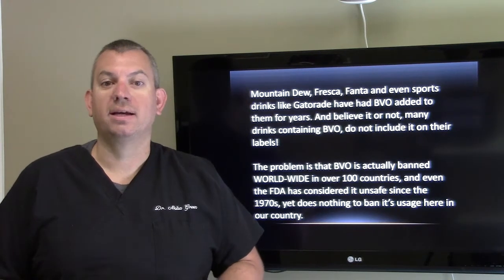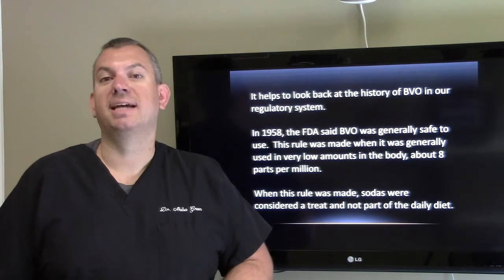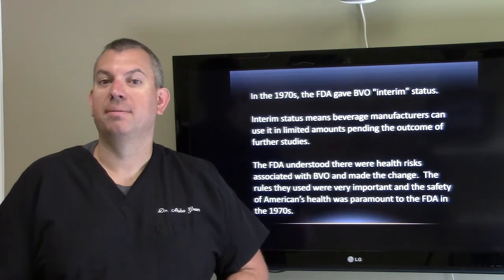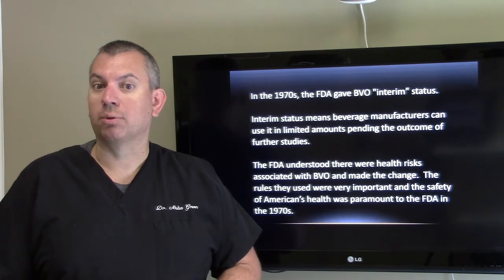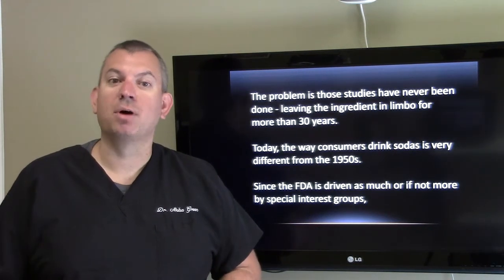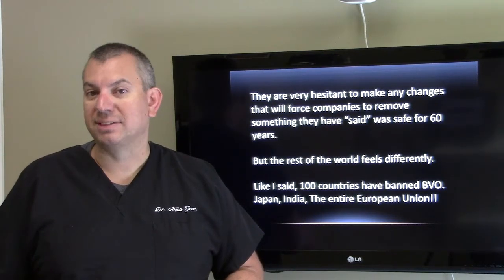The problem is that BVO is actually banned worldwide in over 100 countries. Even the FDA has considered it unsafe since the 1970s, yet it does nothing to ban its usage here in our country. In 1958, the FDA said BVO was generally safe to use, when it was used in very low amounts — about 8 parts per million — and sodas were considered a treat, not part of the daily diet. In the 70s, the FDA gave BVO interim status, meaning beverage manufacturers can use it in limited quantities pending the outcome of further studies. The problem is those studies were never done, leaving the ingredient in limbo for more than 30 years. Since the FDA is driven as much, if not more, by special interest groups, they are very hesitant to make changes that will force companies to remove something they have said was safe for 60 years.